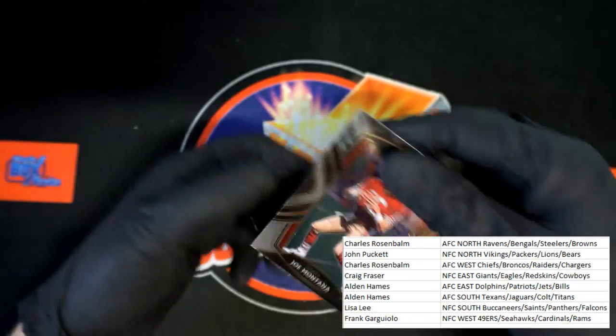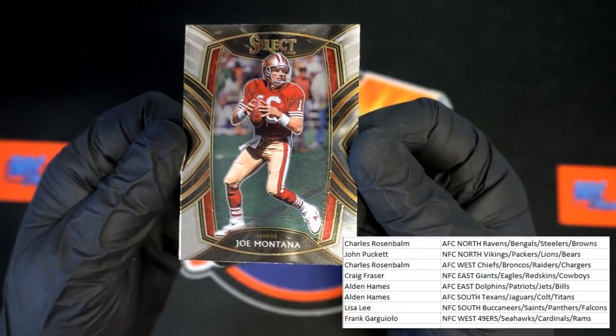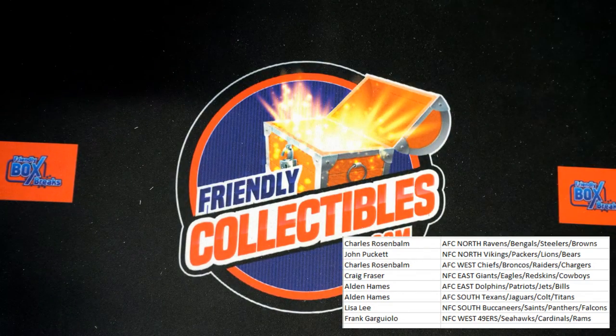And then up behind that — Joe Montana! That is the last card in that box. That was good — thank you guys, let's make it happen again!